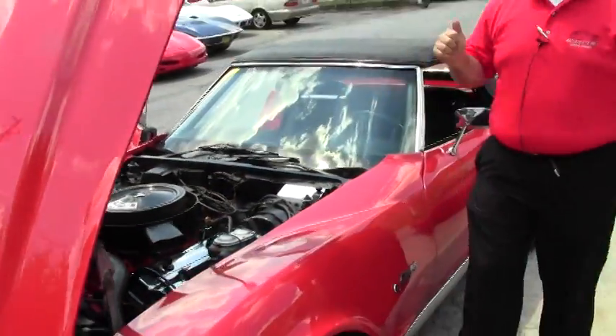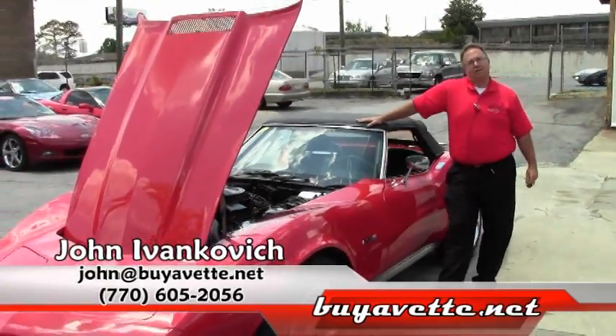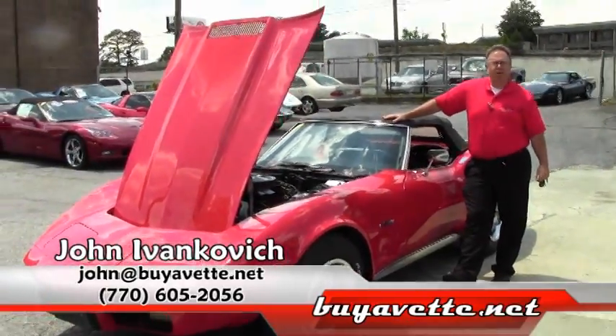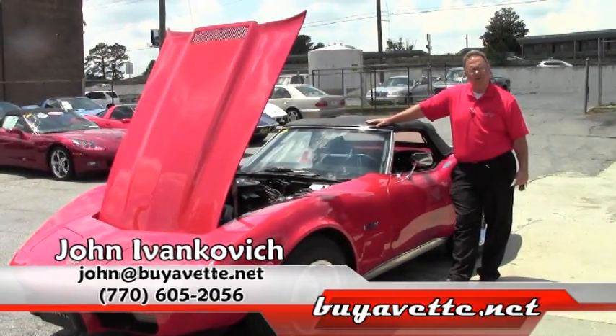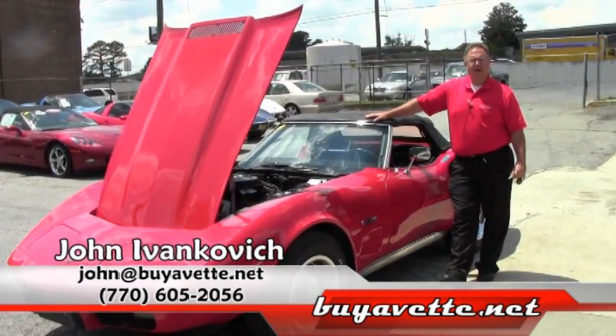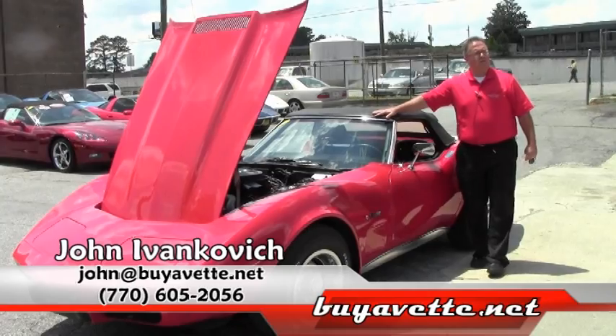These convertibles are a great value — a lot of fun to drive, a classic car that is increasing in value. It's just got all the points. Give me a call if you'd like to know more about this or any of our hundreds of Corvettes we have in stock: 770-605-2056 or john@buyavet.net. We'll see you on the road.